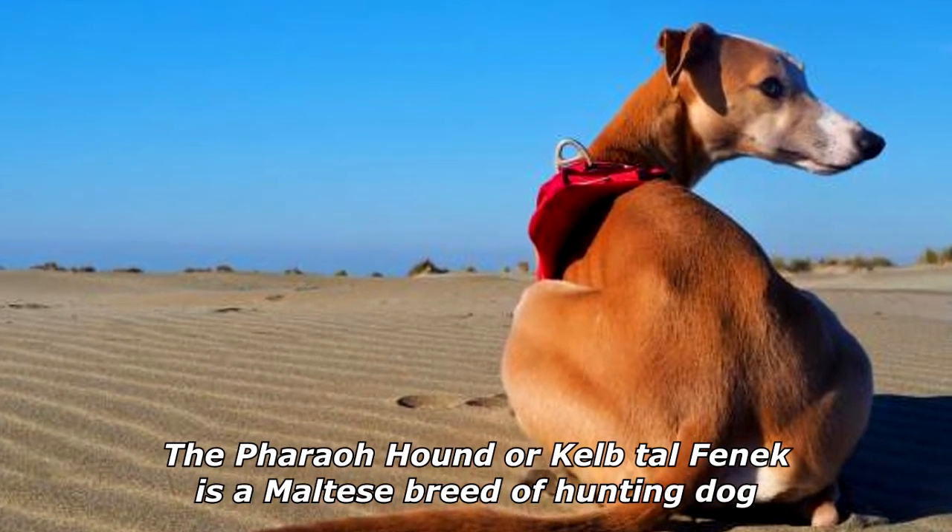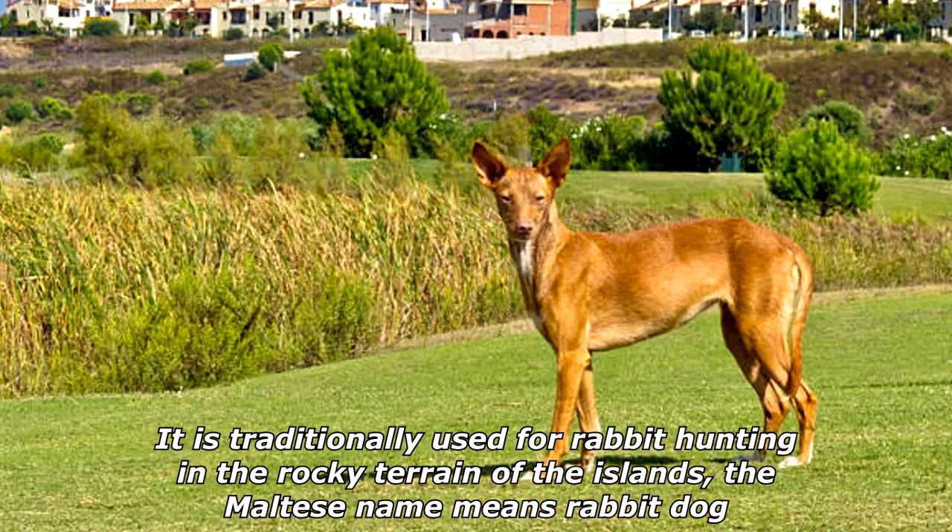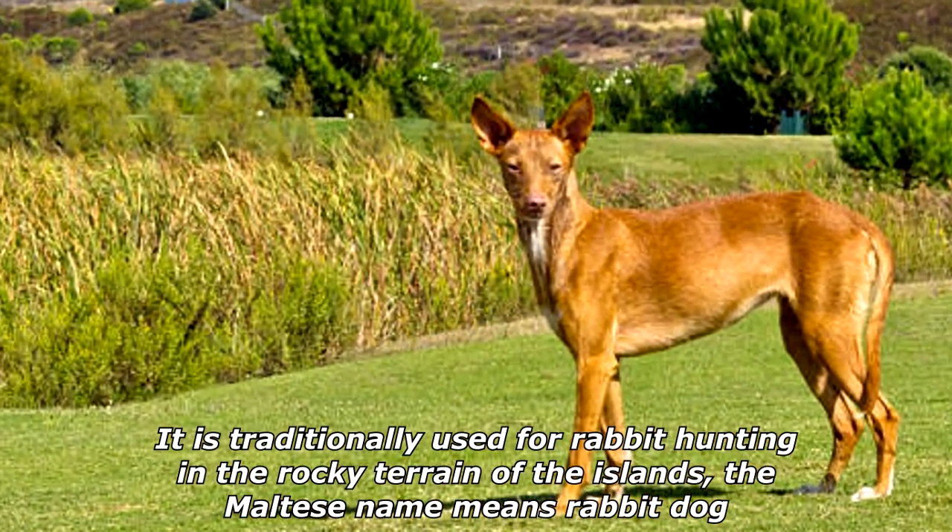The Pharaoh Hound, or Kelb tal-Fenek, is a Maltese breed of hunting dog. It is traditionally used for rabbit hunting in the rocky terrain of the islands, and the Maltese name means 'rabbit dog.'